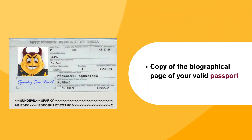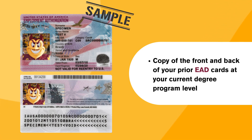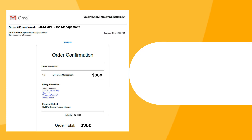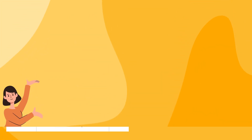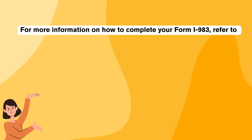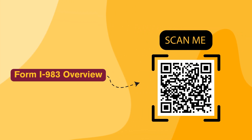Copy of the biographical page of your valid passport. Copy of your most recent I-94 arrival record. Copy of the front and back of your prior EAD cards at your current degree program level. Copy of the STEM OPT case management payment receipt email notification. For more information on how to complete your form I-983, refer to the ISSC self-guided form I-983 review and form I-983 overview.